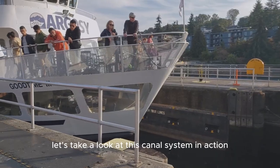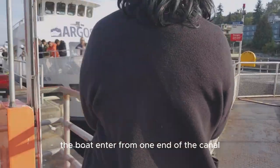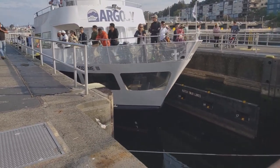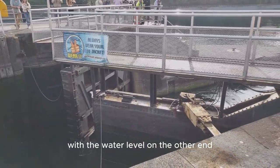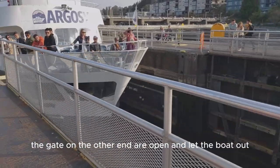Now let's take a look at this canal system in action. The boat enters from one end of the canal and the gates close behind the boat. The water level in the lock falls to even out with the water level on the other end. The gates on the other end are opened and let the boat out.